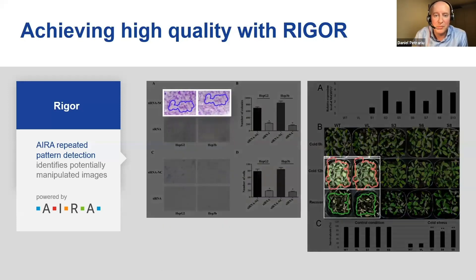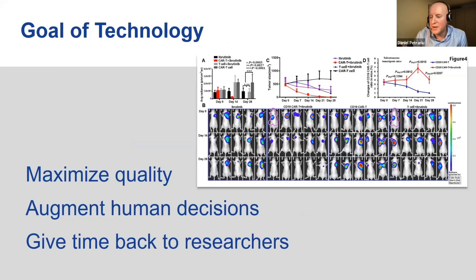You can see another example here — we can also do it in photographic images. The algorithm is actually trained to first detect which specific areas it needs to look at. It's a great way for us to spot issues and show them to people by highlighting them. I hope these examples show you why we need this type of technology to get to this level of quality.